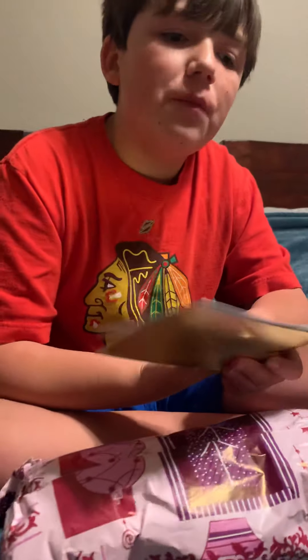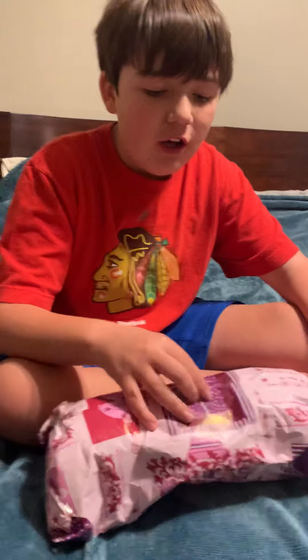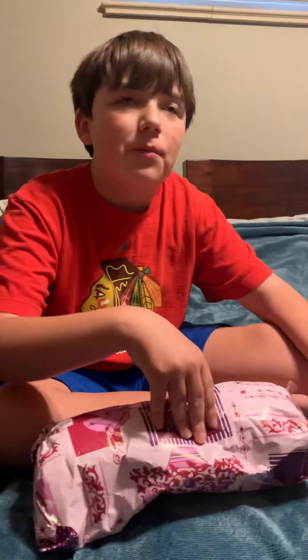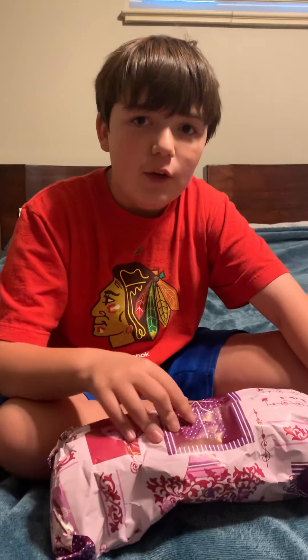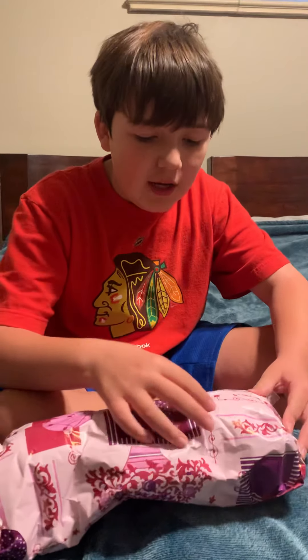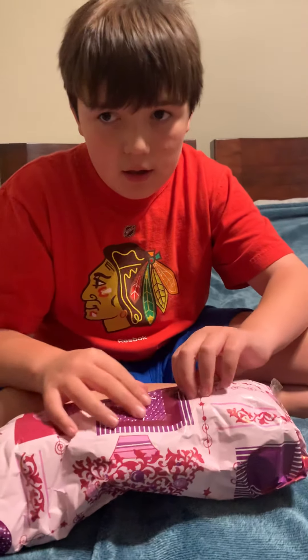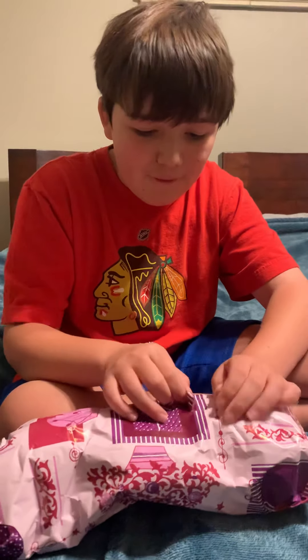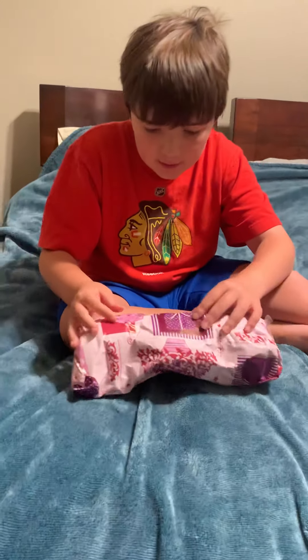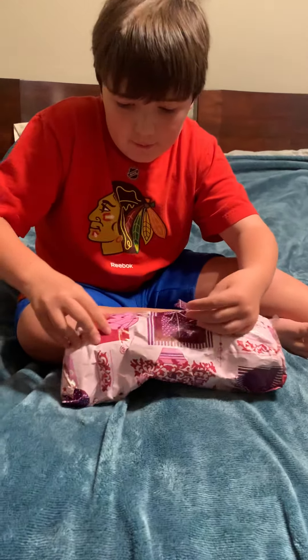If you guys don't know, Sesame Street used to be called in France 'One Room Sesame,' and there's this Oscar-type character named Mordicus — he's like a blue character with a unibrow and everything. I got him, and he came from France. That's why I just felt like reviewing him. He's pretty rare.